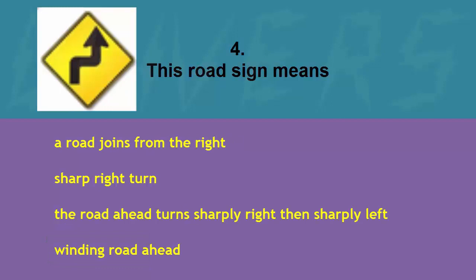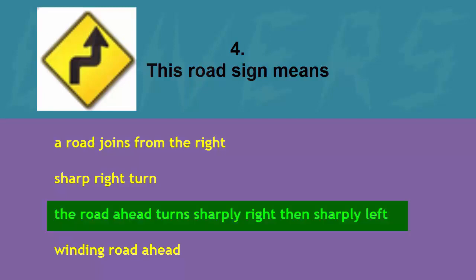This road sign means: a road joins from the right, sharp right turn, the road ahead turns sharply right then sharply left, or winding road ahead. The correct answer is the road ahead turns sharply right then sharply left.